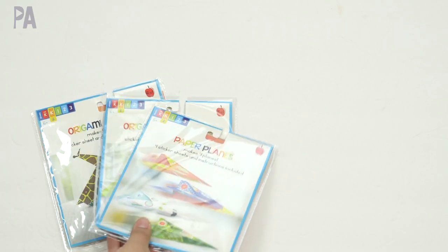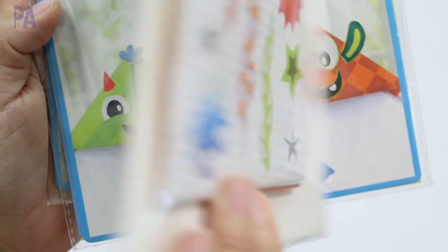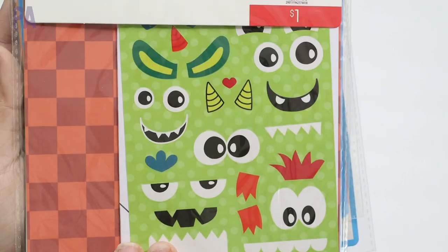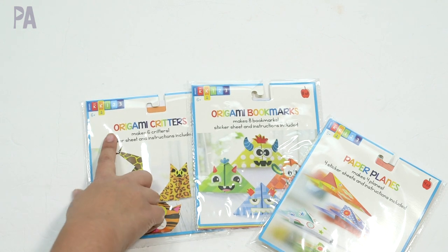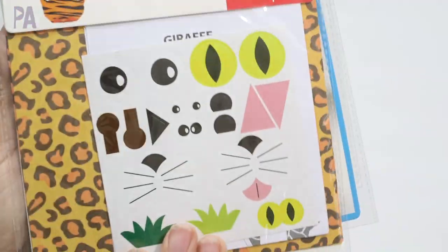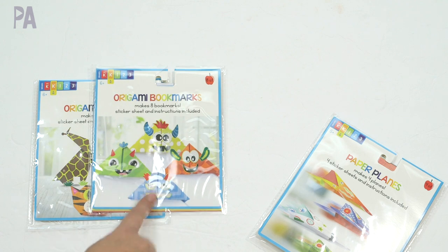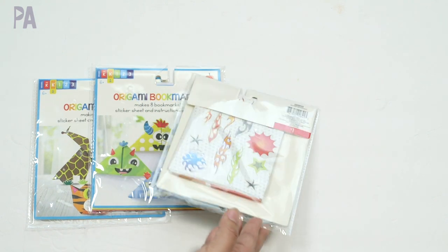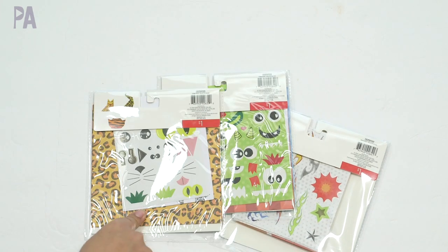I want to show you the paper kits I ended up with — each a dollar per packet. This one is the paper airplanes, we have the origami bookmarks, and then the origami critters. I haven't had very good luck with origami in past toy test videos — I've tried ones from the dollar store and from Daiso. We're going to try these because the package says it's for level K and up. This one makes six critters, this one makes eight bookmarks, and this one makes four airplanes. There are also stickers to decorate each one — face stickers for the monsters and animals.